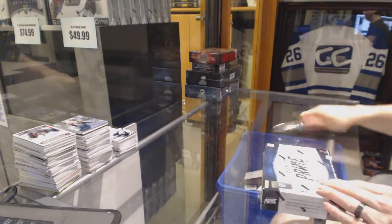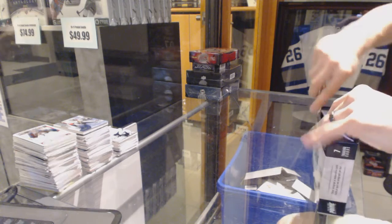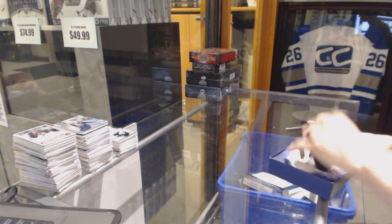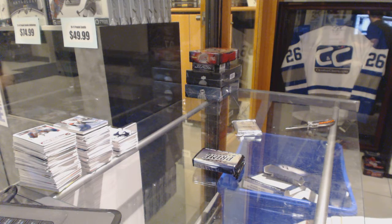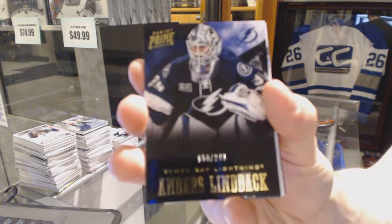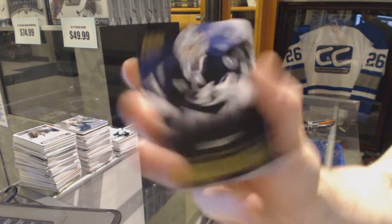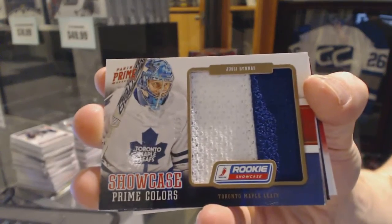Now on to the 1213 print. We've got a base card number 249 for the Tampa Bay Lightning, Anders Lindback. We've got a showcase prime colors number 235 for the Toronto Maple Leafs, UC Arunas.